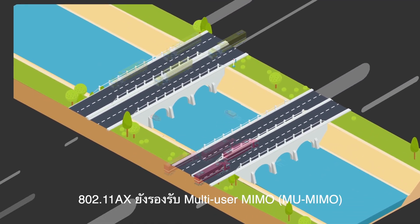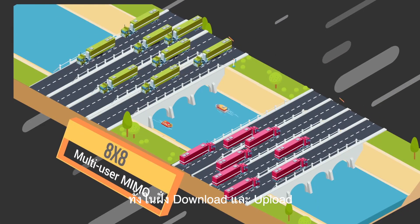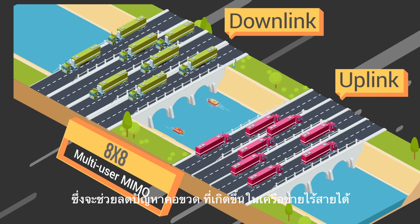802.11ax also features multi-user MIMO to serve up to 8 simultaneous users in both uplink and downlink, alleviating a critical bottleneck in your network's speed and capacity.